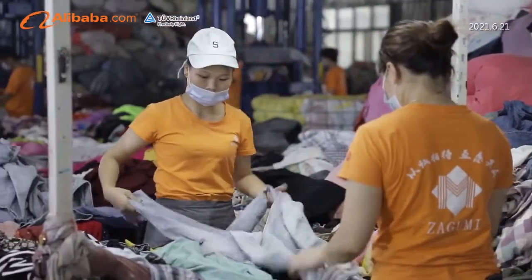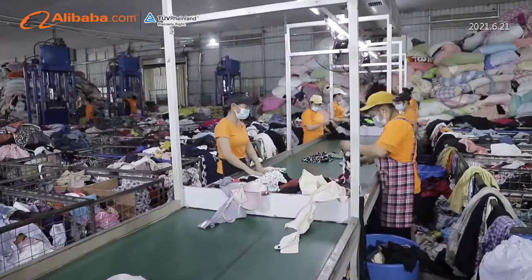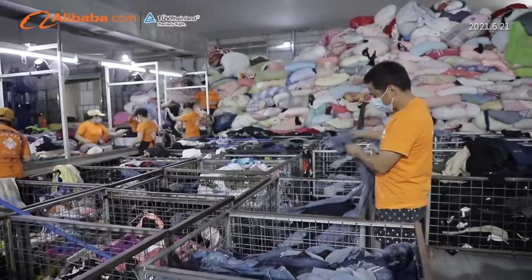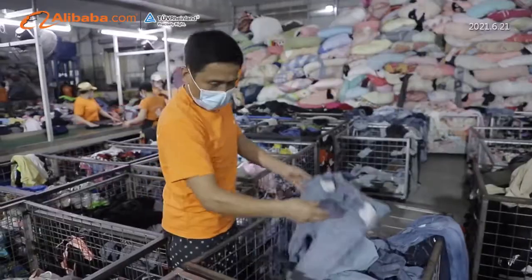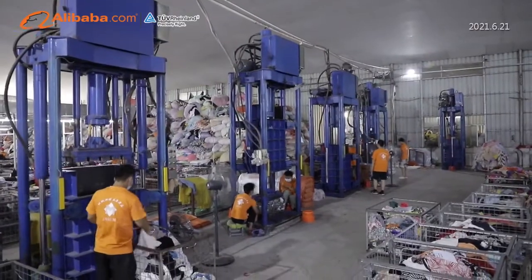Zha Gu Mi's sorting workers undergo strict training. With quality control and straightforward sorting systems, we ensure every client is satisfied. Each sorting line is staffed with two quality inspectors with five years of working experience to make sure our products are all A-grade.